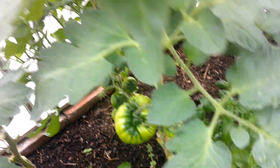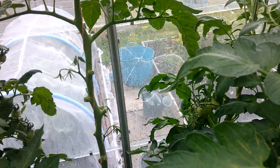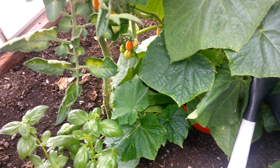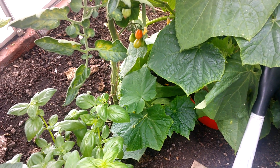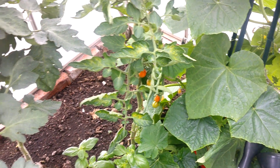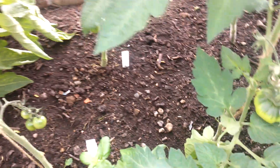Anyway, what I'll do is save seeds from the true red fig one, because I am impressed - it's a very nice tomato. So I'm going to stick with that, but yeah, one out of seven - a bit of a mix-up with the seed company.